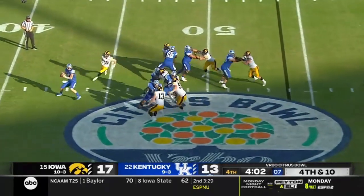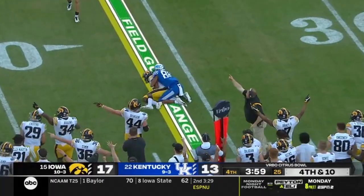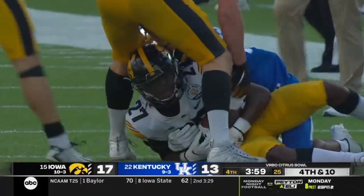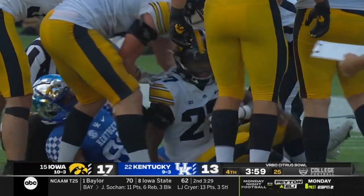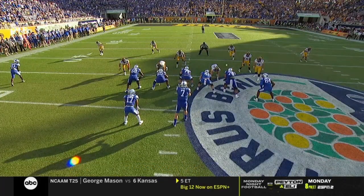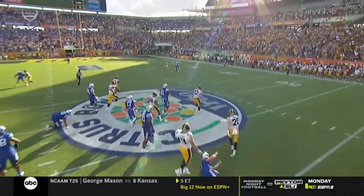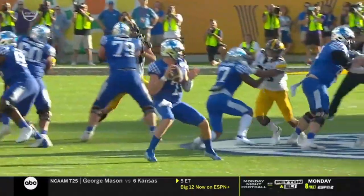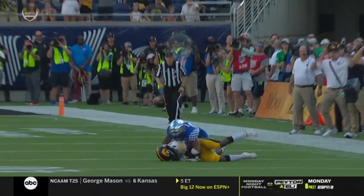Iowa bringing everybody — Levis gets rid of the pass, long throw, picked off inside the 40-yard line. It would have been a turnover on downs anyway. Jamari Harris steps in front of the receiver — you're going to see a safety come down, pressure gets there, ball's got to come out fast. And it's Jamari Harris who steps in front of that pass and gets a huge interception.